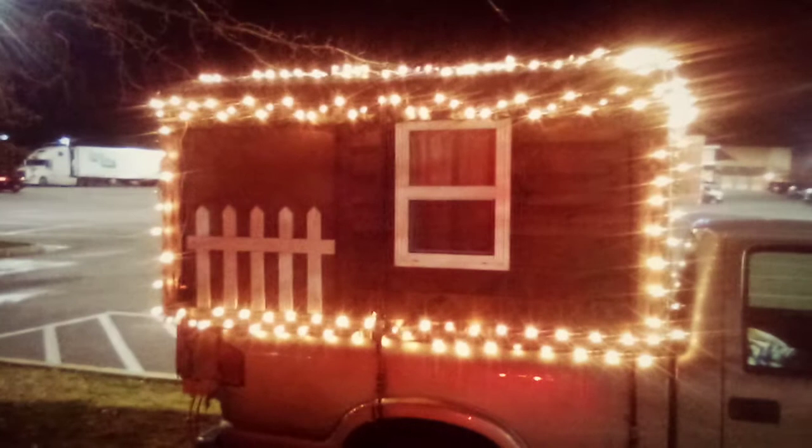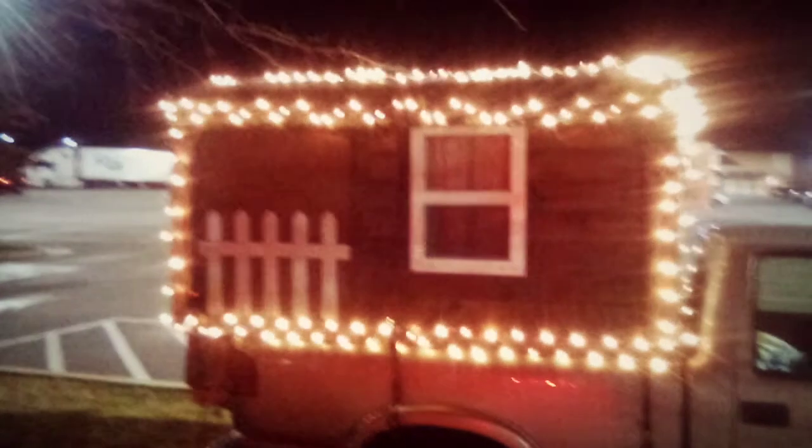We just wanted to say hey, show you that we got some holiday spirit here. Merry Christmas and Happy New Year! Merry Christmas, and we'll see you later.